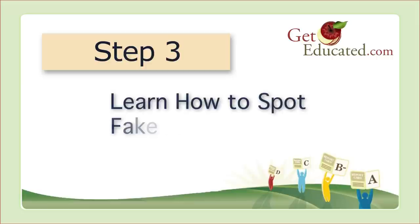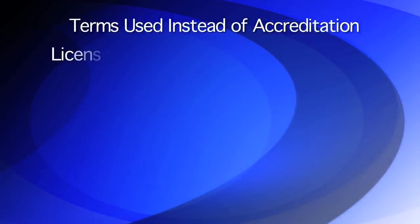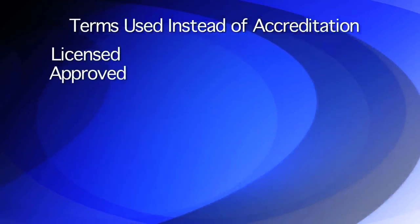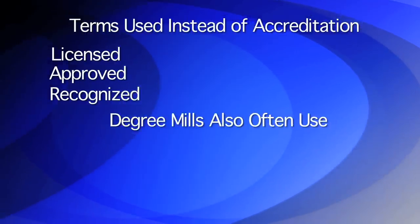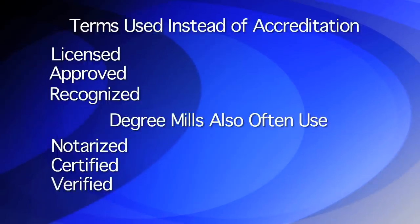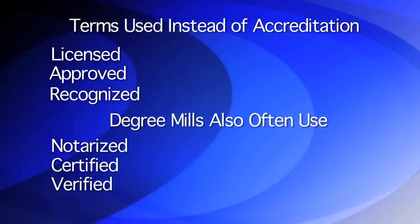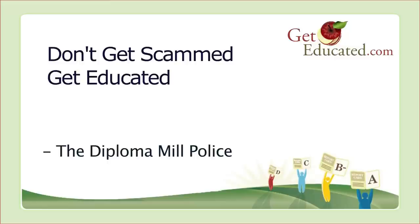Step 3: Learn how to spot fake accreditation. Degree mills love to use big words to hide the fact that they are not accredited or that they are accredited by fake agencies. Some diploma mill websites may use terms such as licensed, approved, and recognized. Degree mills will also promise you that their degree will be notarized, certified, or verified. Be careful — none of these terms are the same as accreditation. Don't get scammed. Get educated.